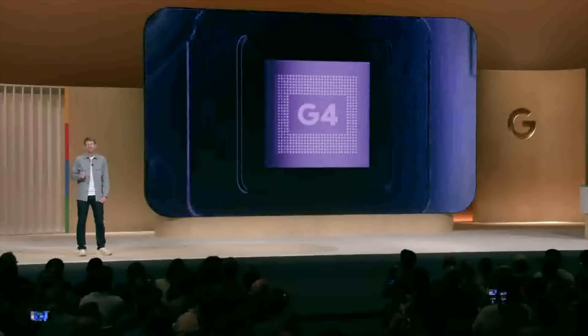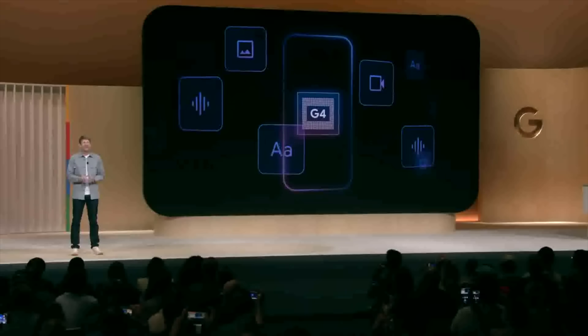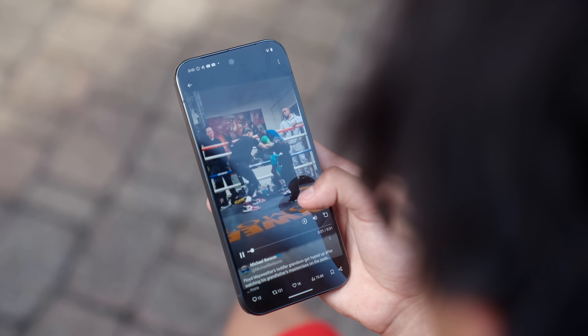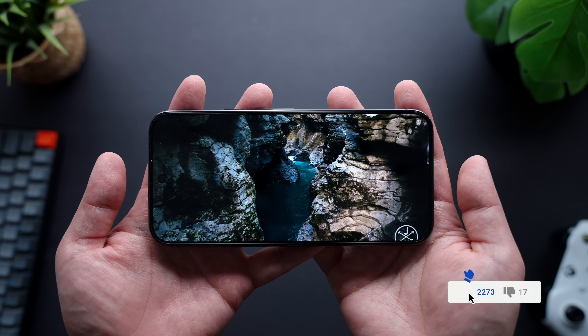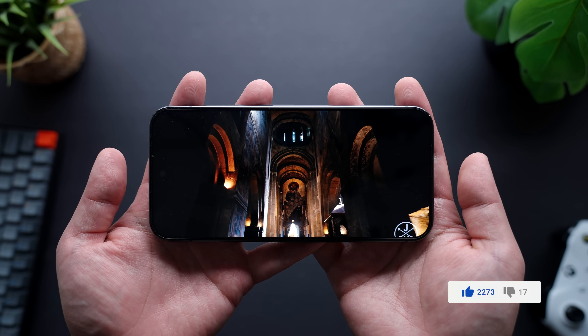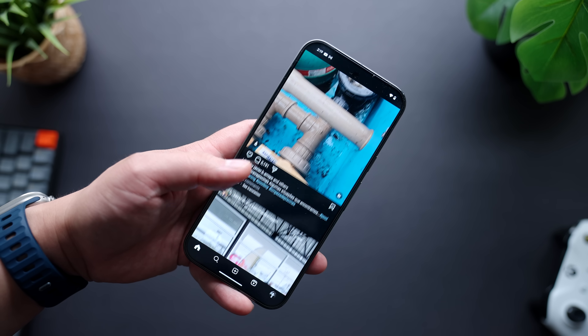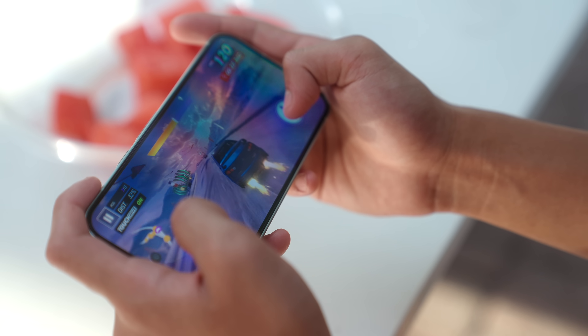Both phones are rocking the new Tensor G4 chip — a processor that is not meant to be the most powerful when it comes to standard benchmarks, but is optimized specifically to manage AI-related tasks. It's also now beefed up with 16GB of RAM, a step up from 12 from last year and a welcome change. The new Pixel 9 Pros also now have a vapor chamber that helps keep the phone cool during intense workloads, and I haven't noticed any major flare-ups like some older Pixels struggled with. From a general, day-to-day perspective, the Pixel 9 performs great — navigating around Android OS is smooth, I'm getting virtually no throttling on the high refresh rate, and gameplay has been enjoyable and stutter-free.